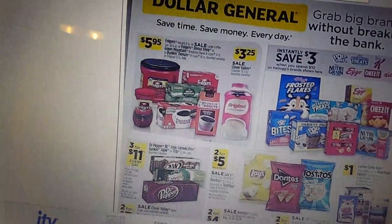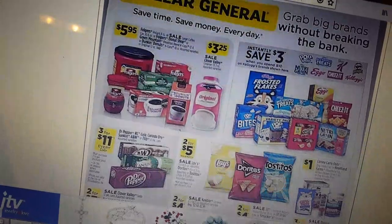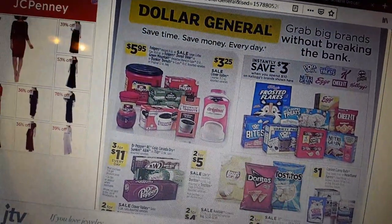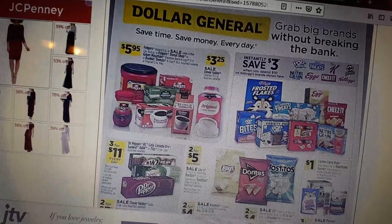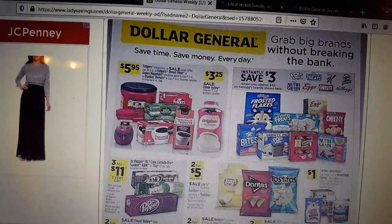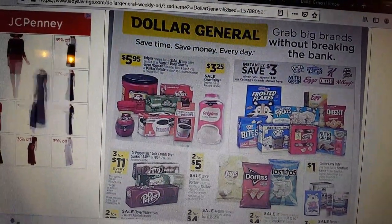First up, a little reminder: don't throw your receipts away. You've got to pay attention to those $5 off $25 coupons on them. Also, if you're going to be tracking your savings with us, take those receipts and paper clip them into a notebook or a binder with some paper, and then we'll make some notations to make them easier to keep track of.